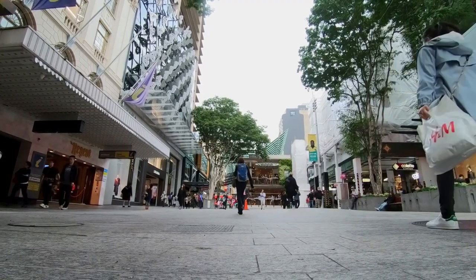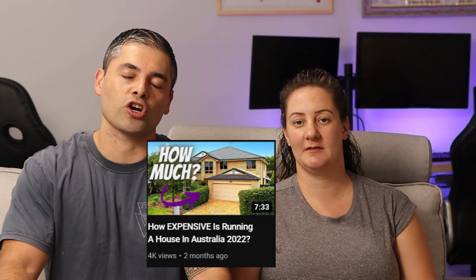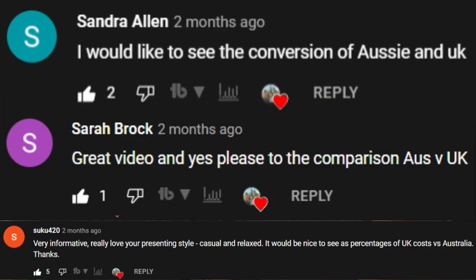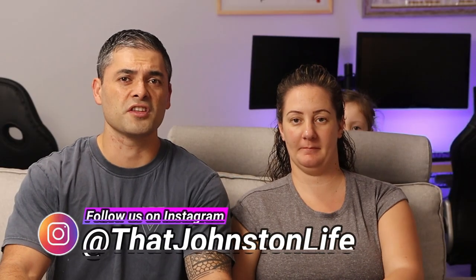How much does it cost to live in Australia versus the UK? G'day guys, my name's Ross and this is my wife Sam, and we moved to Australia from the UK during a global pandemic. A few months ago I shared with you how much our five bedroom home in Brisbane costs to run, and a few of you have requested that we compare it to our old life in the UK.